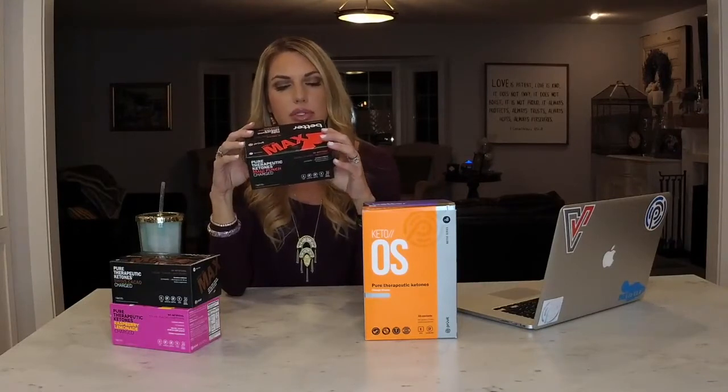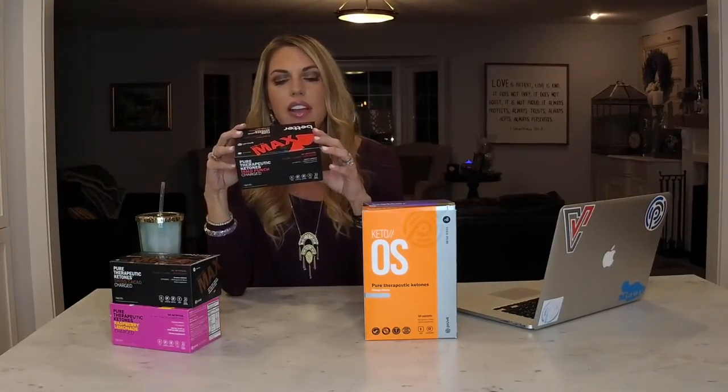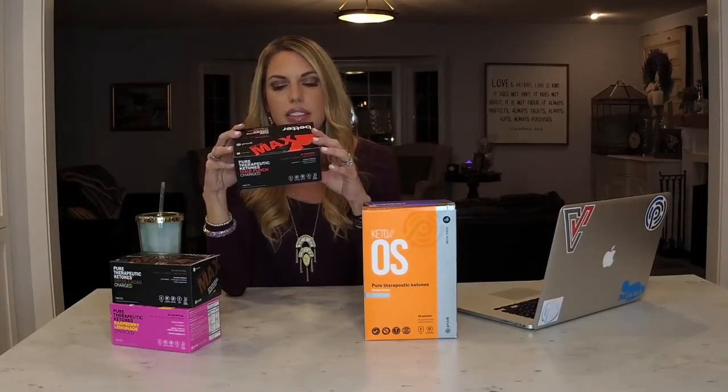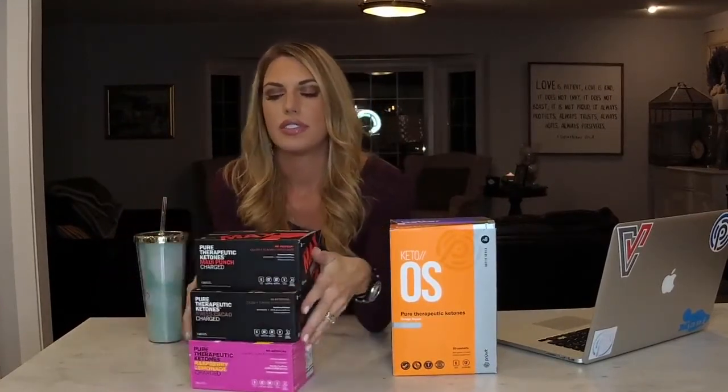In the Maui Punch Max, you have beta-hydroxybutyrate, erythritol, L-taurine, fermented L-leucine, natural flavor, malic acid, citric acid, stevia, and xanthan gum. And as mentioned before, all of these versions come in caffeinated or caffeine-free.